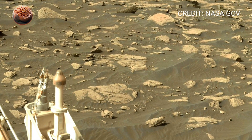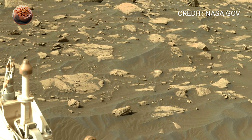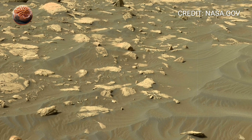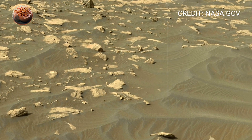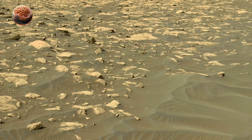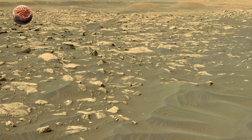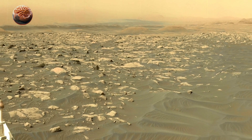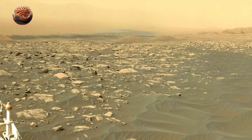Each new image adds another piece to the puzzle of how Mars transformed from a wetter world into the cold desert we see today. Every picture Perseverance sends back reminds us that exploration is happening right now, on another planet. And with each sol, we move closer to understanding whether Mars was ever a place where life could begin.